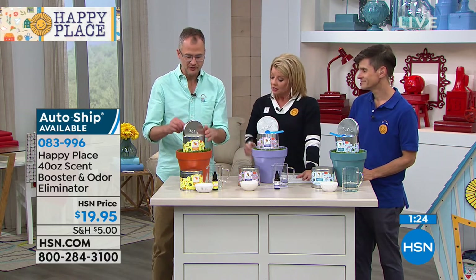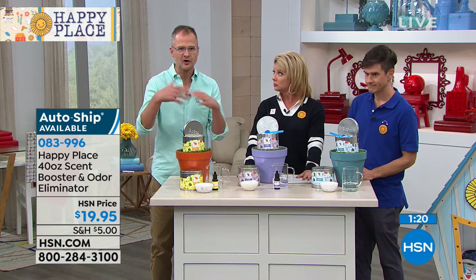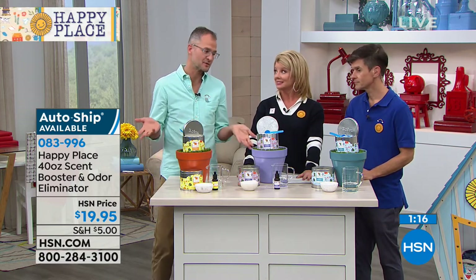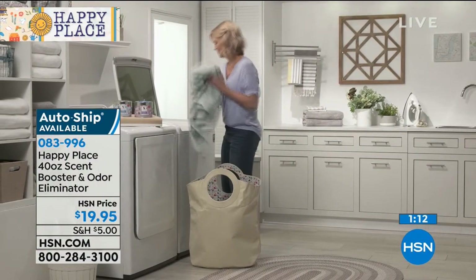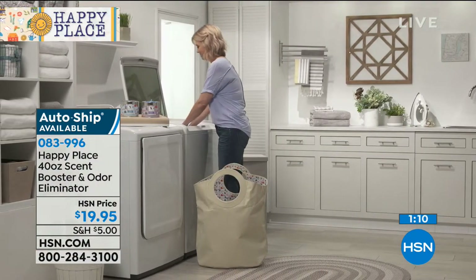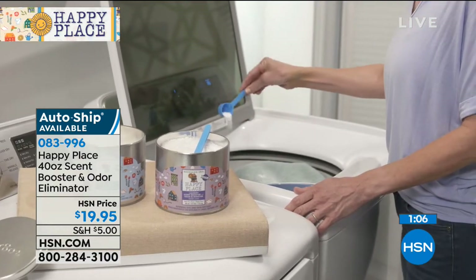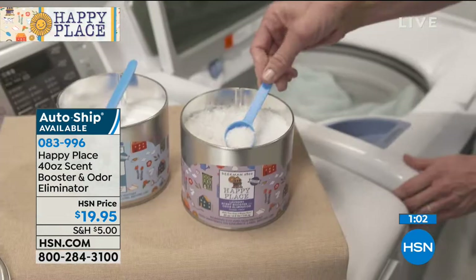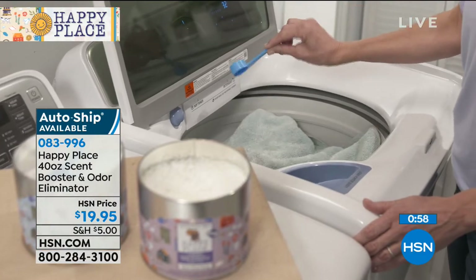The way you use it: just use a scoop, add it to your wash with your laundry detergent at the same time. How much? Start with three to five scoops — you may decide you only need one, or you may want six or ten. Some people love the scent boosters. It really is up to you. Lavender on auto ship just sold out, and single ship is just about sold out.